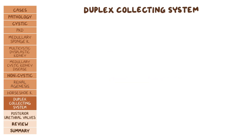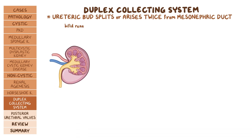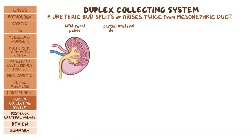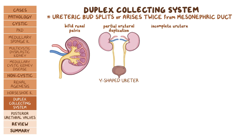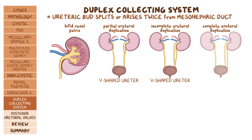Next we have duplex collecting system, where the ureteric bud either splits or arises twice from the mesonephric duct. Based on the level of fusion, duplex collecting system can present as bifid renal pelvis, partial ureteral duplication, incomplete ureteral duplication or V-shaped ureter where the ureter is joined together near or in the bladder wall, and complete ureteral duplication, where the duplicated ureter has a separate ureteric opening.